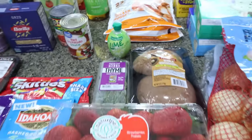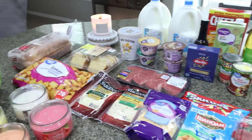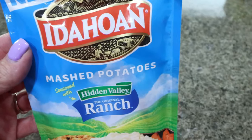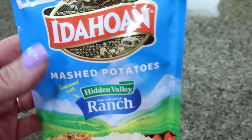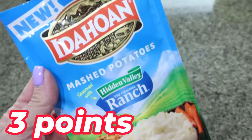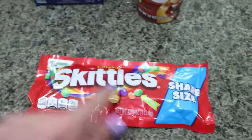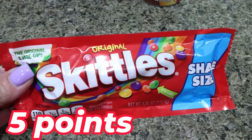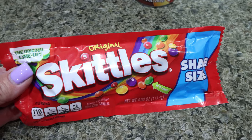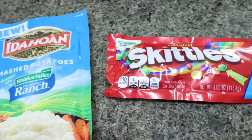What you don't see is a 24-pack of diet Coke and an eight pack of Gatorade zero for Troy — those are both out in the garage. Before we jump into the meal plan, I did grab these Idaho ranch potatoes — these are new and sound amazing, I love ranch in my potato. And then I did pick up Skittles because I want to do a Skittles chooses my makeup on my beauty channel and on TikTok. That's such a super fun trend to do.